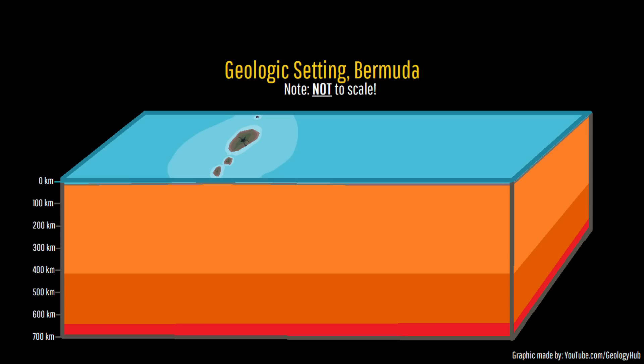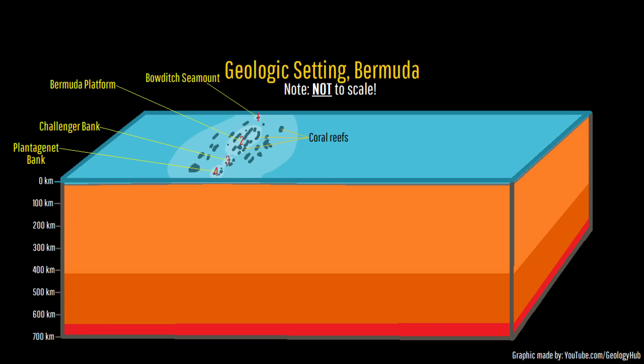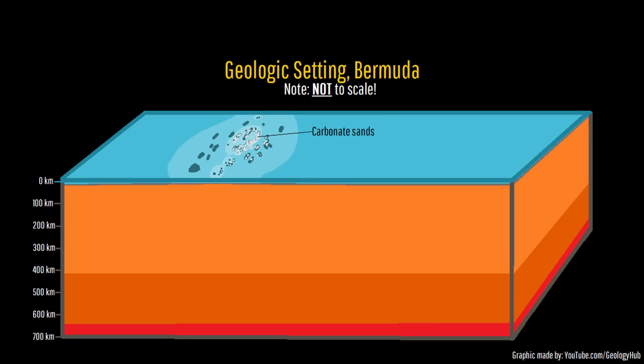After the volcanic eruptions which formed the four ancient islands ceased, they would within 10 million years completely erode away to create a flat plain approximately 50 meters below sea level, which would soon be covered with abundant coral reefs. These reefs along with windblown sands created abundant carbonate sands, which over time formed uneven piles. The thickest of this material then lithified, forming the widespread limestone in Bermuda today.